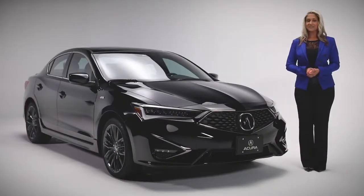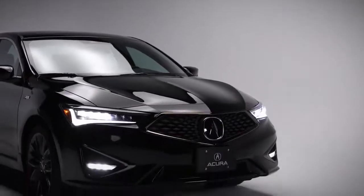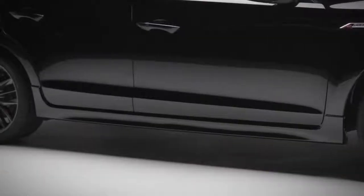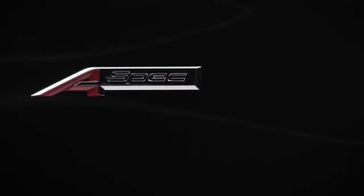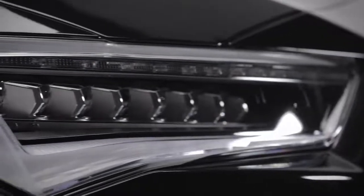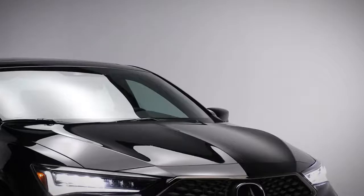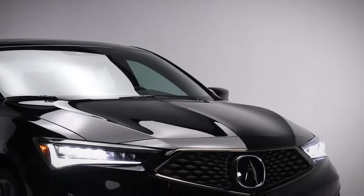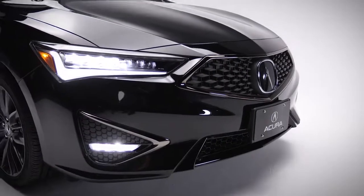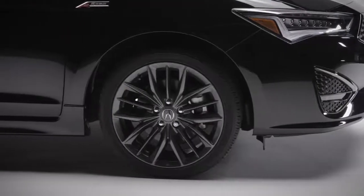The exterior of this ILX features a distinctive, accurate design that gives this A-Spec trim a low, aggressive stance, with its signature diamond pentagon grille, side skirts and exclusive A-Spec badging. Adding to that, you have the darkened Jewel LED headlights with a total of 14 separate, highly focused LEDs, each behind an optical lens, plus LED daytime running lights, taillights and turn signals. Completing the look is this aggressive lower fascia with LED fog lights and these stunning darkened aluminum alloy wheels.